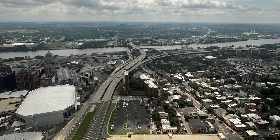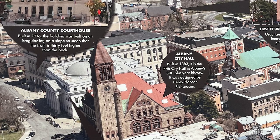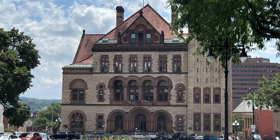Out another window, let's see what we can discover — several churches, a courthouse, and the Albany City Hall. Another old-world-looking style architectural masterpiece.